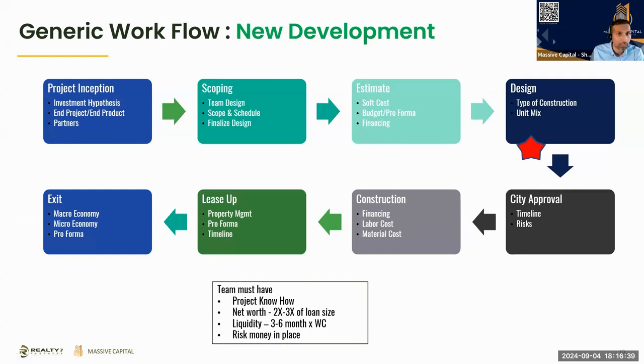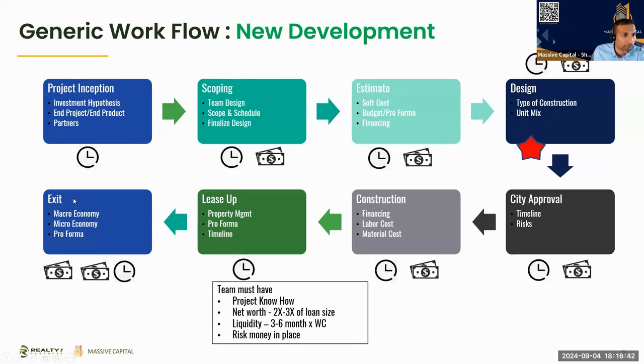Looking at time and money: early on it's mostly time — you don't need to spend much money; it's more know-how and scoping. When you reach out to the civil engineer and architect, that's where you start spending some money. As you get into budgeting and proforma soft costs you need a bigger team and more money. Then during construction it's all money. At lease-up it's mostly time — the building is done, your interest rate reserve is hopefully covered — and then at exit it takes a little time for closing before you get your money back.